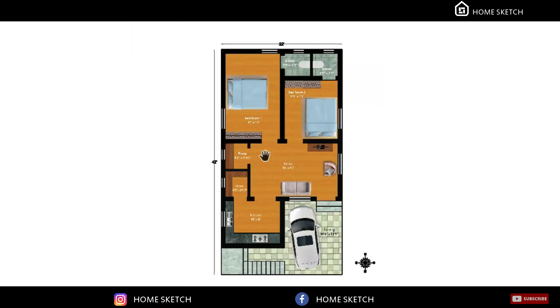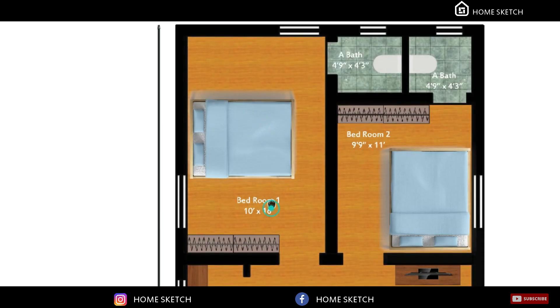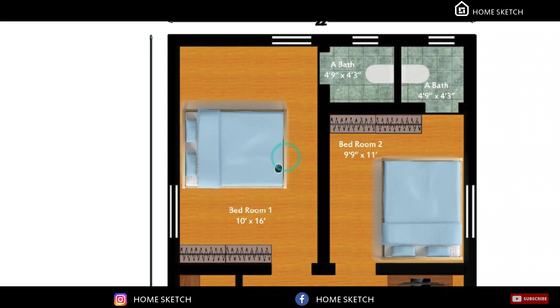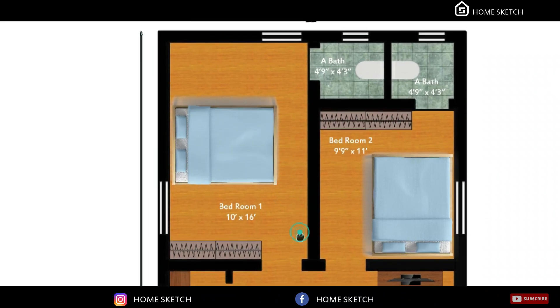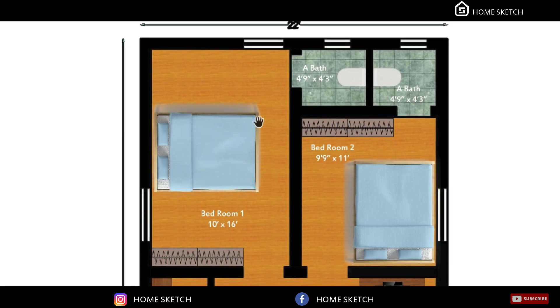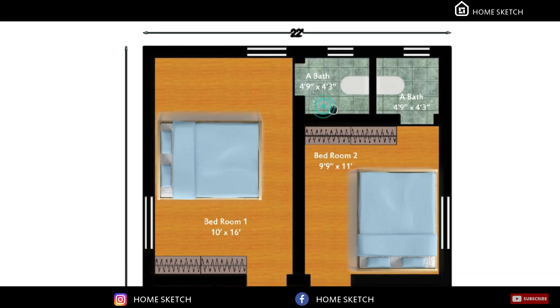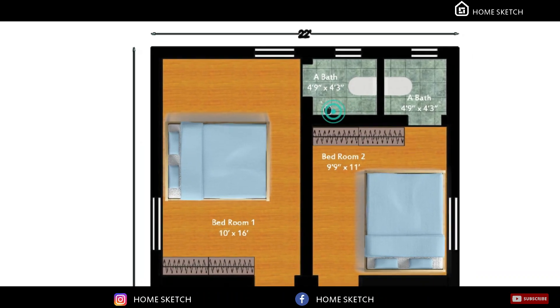We have planned bedroom one in the southwest corner. The bedroom one measurement is 10 feet by 16 feet. In this bedroom, the dressing wardrobe will come in this corner and the bed will come in the center of the room. We have planned the attached toilet for this bedroom in the northwest corner. The attached toilet measurement is 4 feet 9 inches by 4 feet 3 inches.